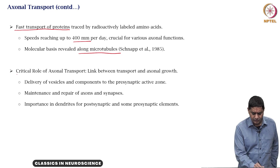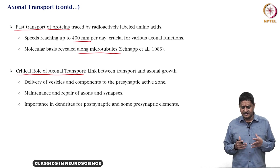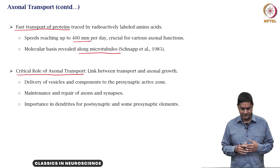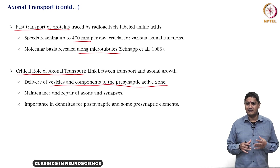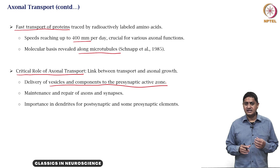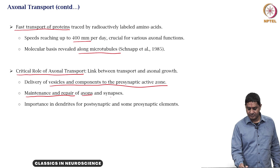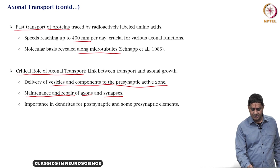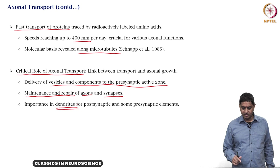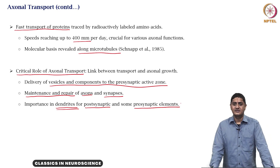Identifying the crucial role of axonal transport essentially means linking transport to axonal growth. Delivery of vesicles and components to the pre-synaptic active zone or synaptic bulb, where all the action is happening, is key. Also, material gets transported for maintenance and repair of both axons and synapses — and such transport happens not only in axons but also in dendrites, both in post-synaptic and in some pre-synaptic elements.